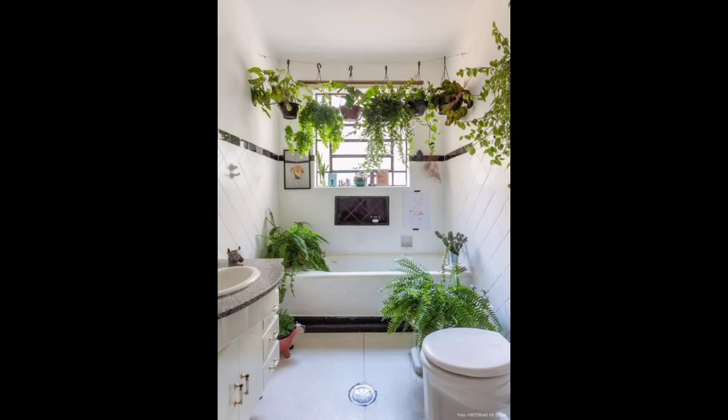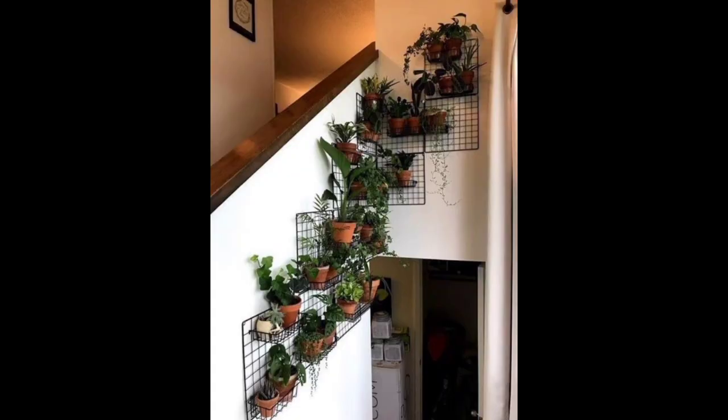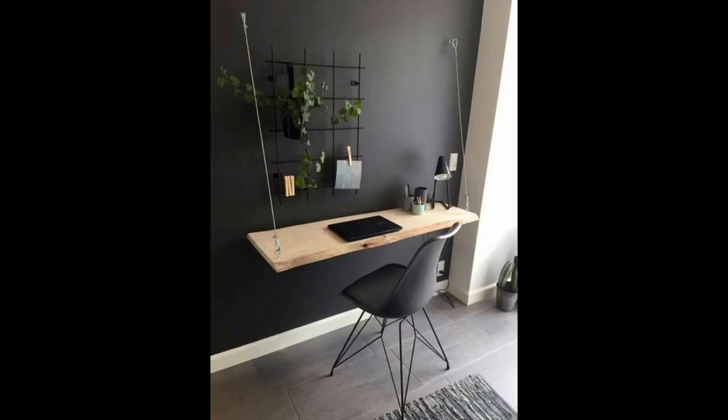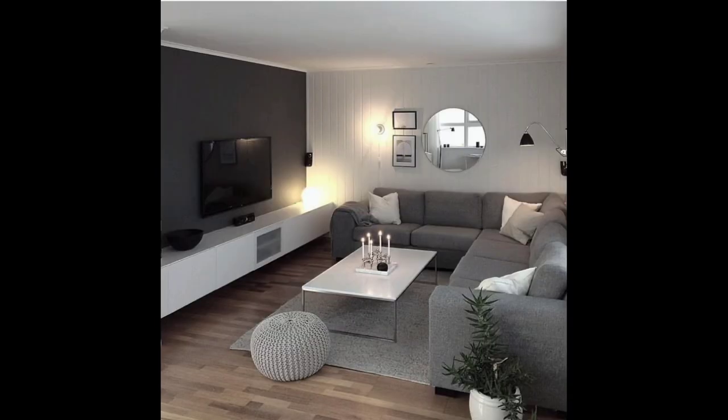Hello viewers, welcome back to Home Decor. Today we are diving headfirst into the world of room decor and home styling, where creativity knows no bounds. Whether you are a seasoned decorator or just embarking on your design journey, we've got a treasure trove of ideas to transform your space into a haven that reflects your personality and style.